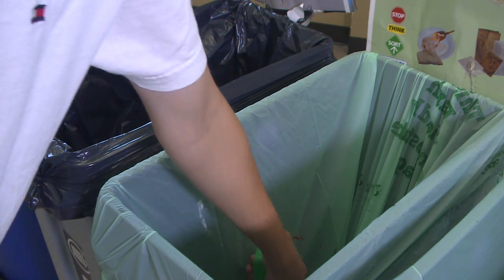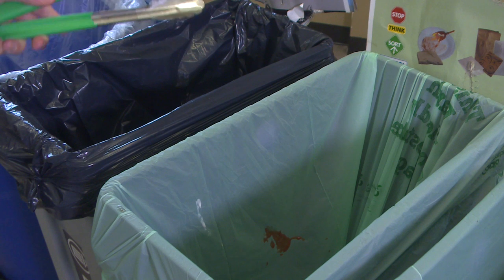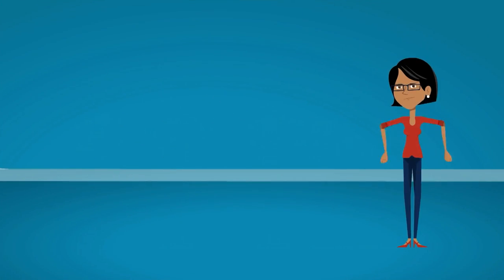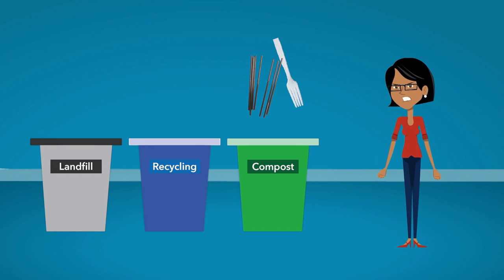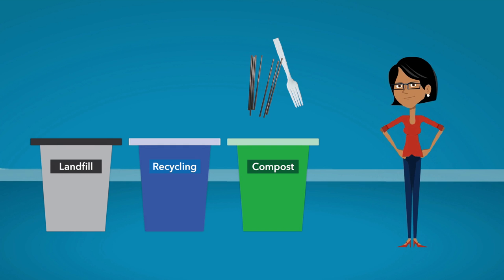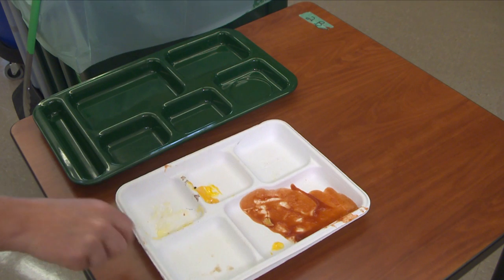Sometimes items accidentally get into the wrong container. If that happens, just pull it out and put it into the correct container. Don't worry too much about a little bit of contamination in your containers — just do your best to get things into the right one. If a fork or a straw ends up in the compost or recycling by accident and you can't get it out, then it's okay to leave it there. Then stack your trays.